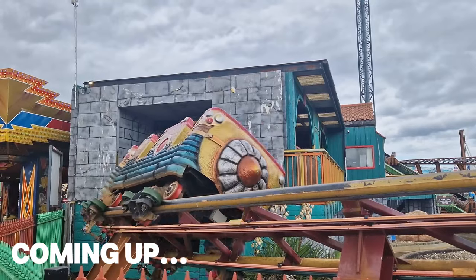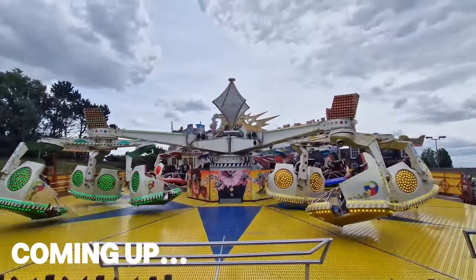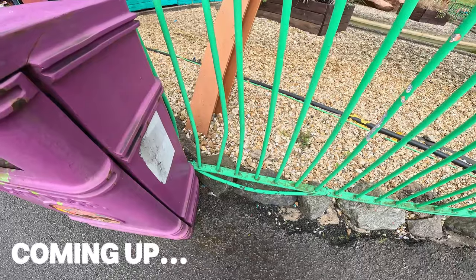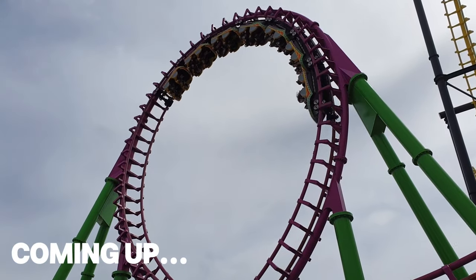Today I'm at Fantasy Island in Ingoldmells on the East Coast for the first time in four years, to experience the many rides and attractions this seaside amusement park offers. To be brutally honest, I was a little shocked at the poor state of this park. So is it worth a visit and does the value of a ride wristband outweigh the negatives? Let's drop into Fantasy Island to find out.